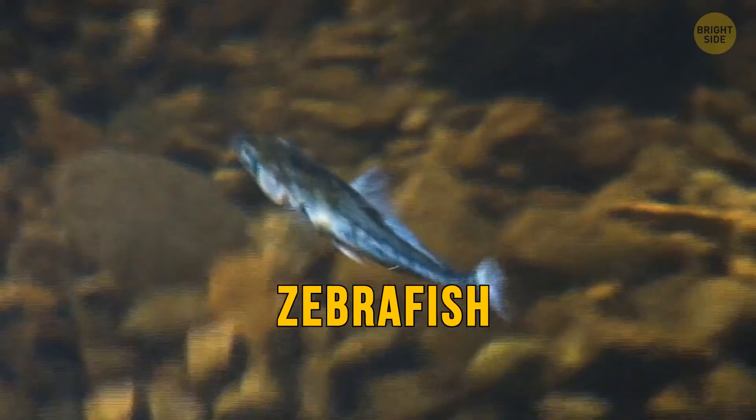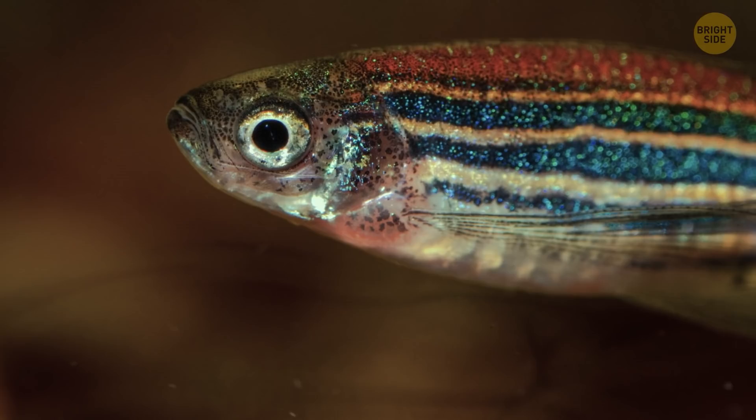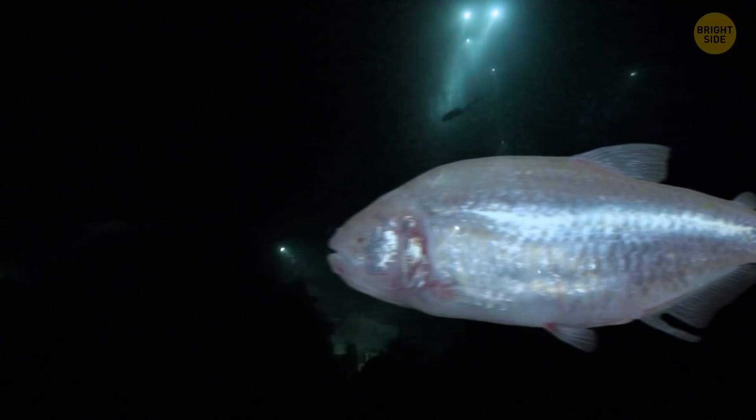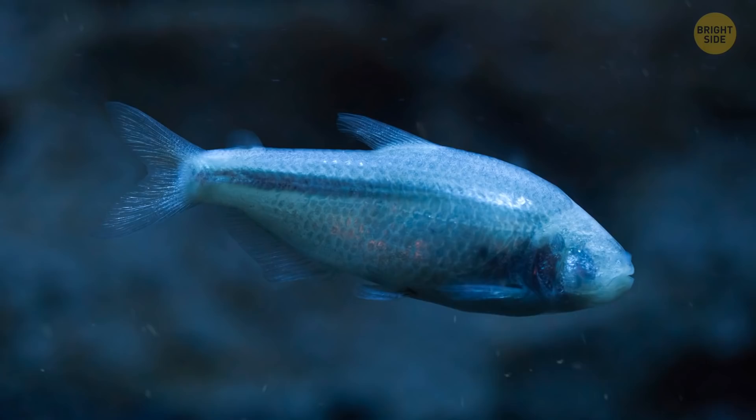All fish have very different sleeping habits. Zebrafish usually sleep at night just like we humans do. When it rests, it stops swimming and starts breathing slowly. The Mexican cave fish lives in caves and rivers. Those that live in caves adapt to their environment — there's no sunrise or sunset, so their rhythm is slightly different.